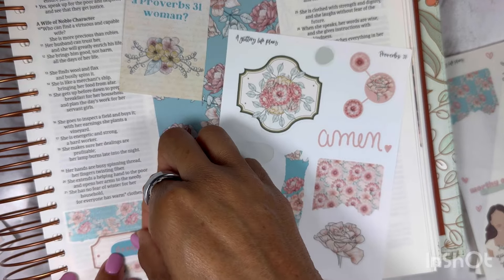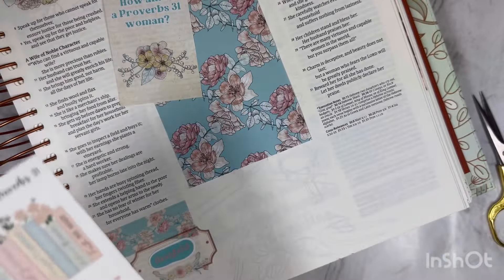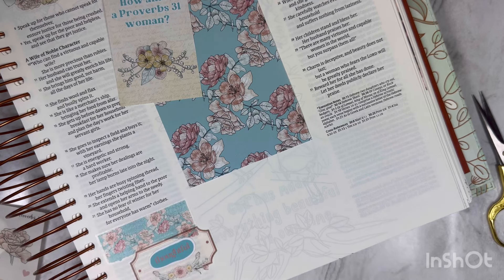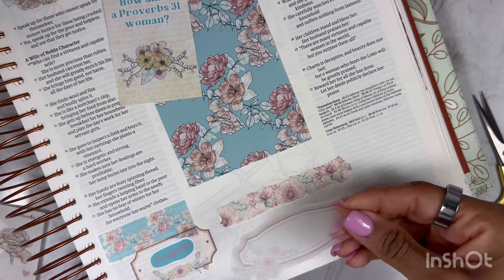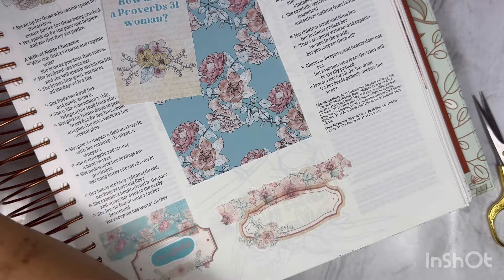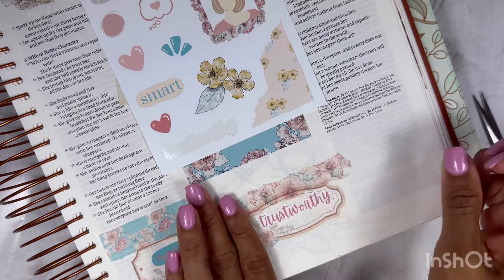I'm going to use 'thoughtful' right there. These are so pretty. I want to use like all the words because the words that are in this scripture are so powerful, and I think that's what I want to highlight. I normally highlight the verse, but since we're journaling the whole thing, I want to highlight some key verses. I also want to do 'trustworthy' — we're going to put that right there.